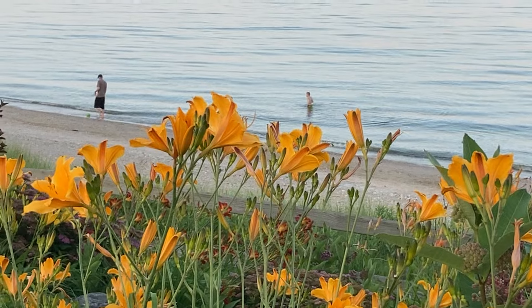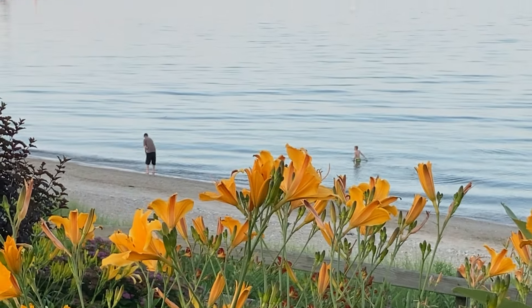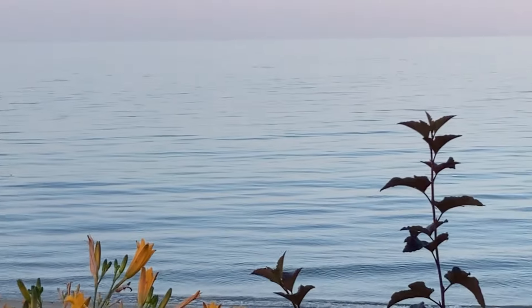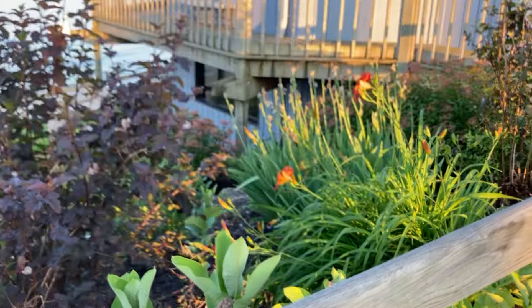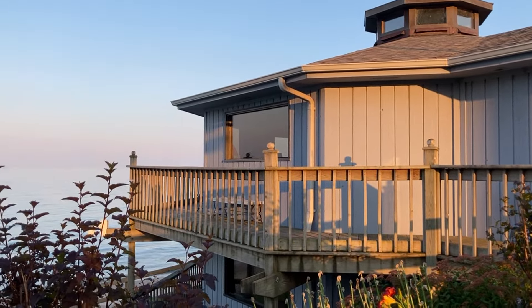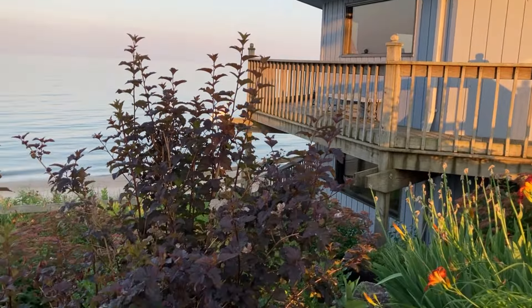There's a dad playing football with his son, throwing it in the water. It's a good way to end the day — a summer day. These are pretty. Alrighty, thanks for watching and have a great day. Bye-bye.